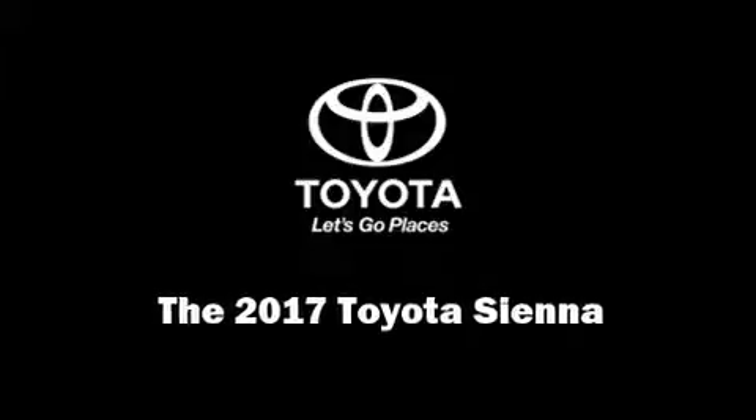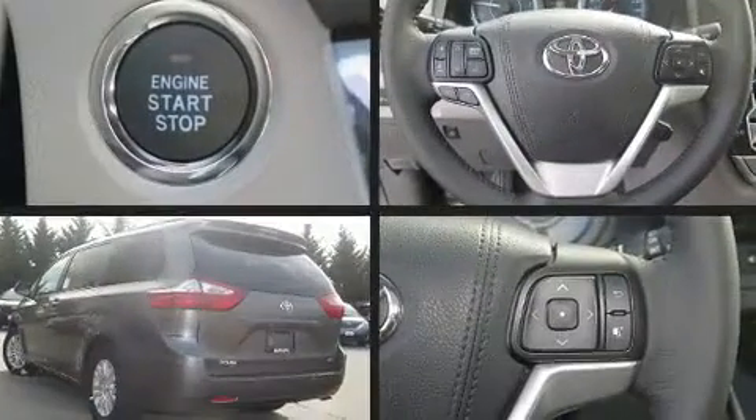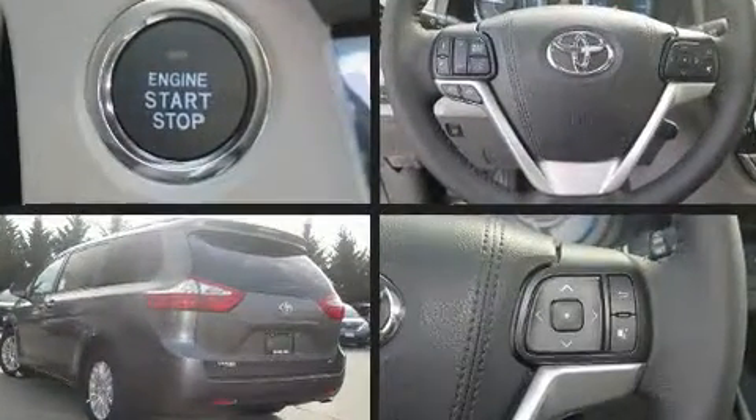Sensibility and practicality define the 2017 Toyota Sienna. Smooth gear shifts are achieved thanks to the refined six-cylinder engine.